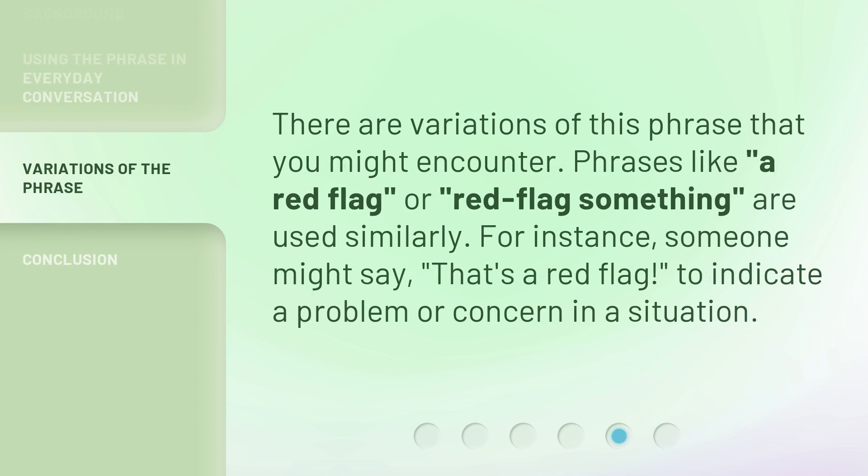There are variations of this phrase that you might encounter. Phrases like a red flag or red flag something are used similarly. For instance, someone might say that's a red flag to indicate a problem or concern in a situation.